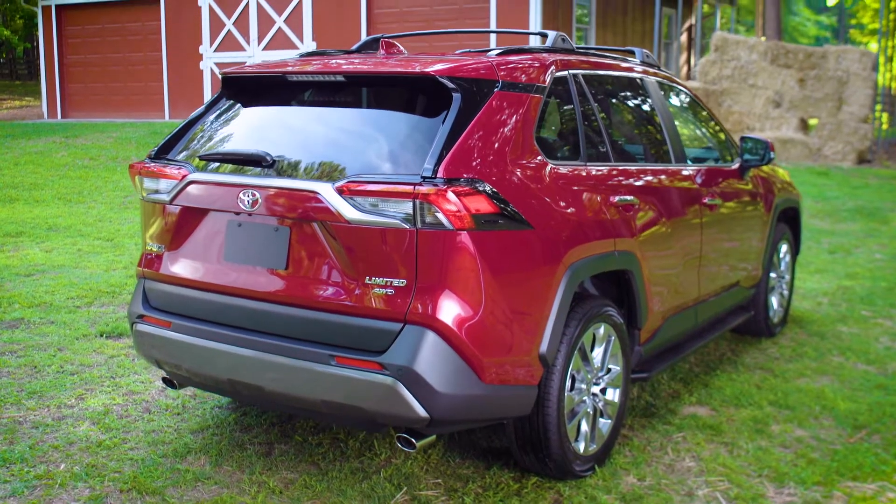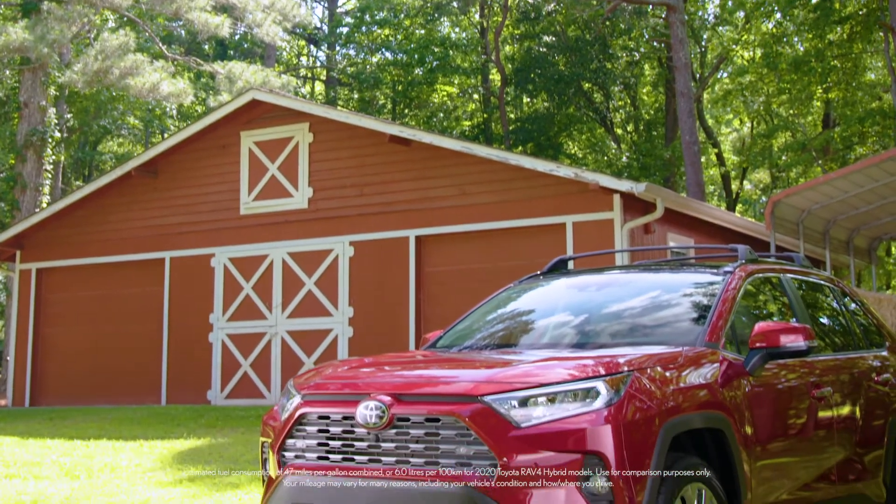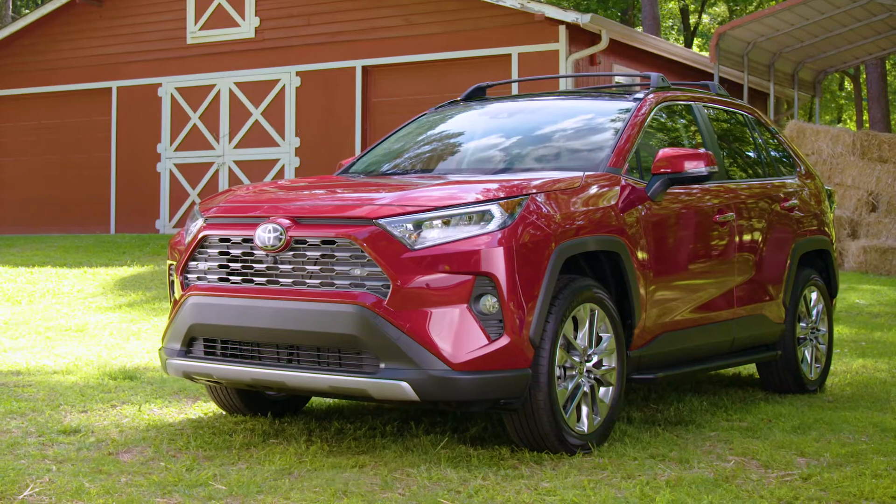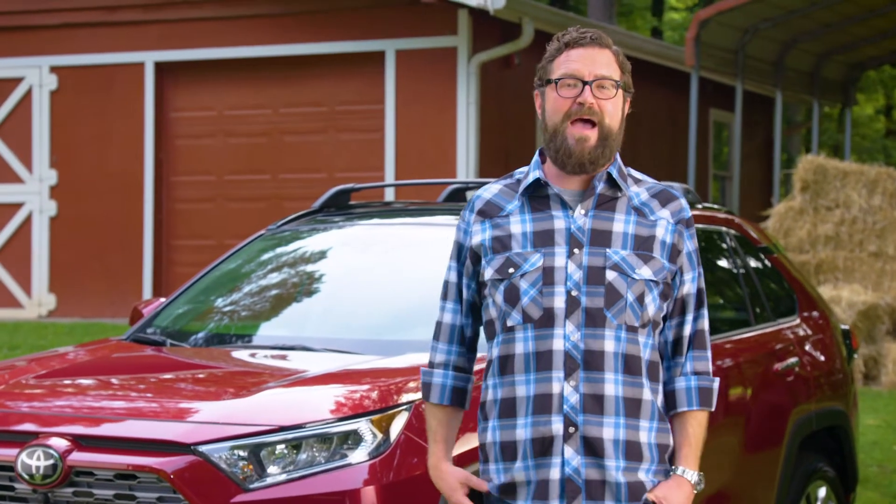The latest RAV4 hybrid model has an estimated fuel consumption of 47 miles per gallon combined, or 6 liters per 100 kilometers. Not only is it the most efficient RAV4, but also the most powerful.